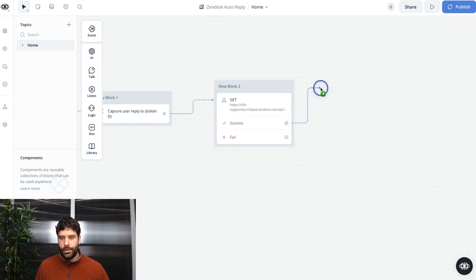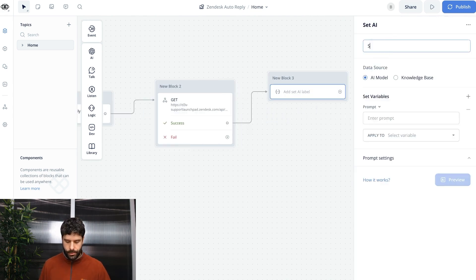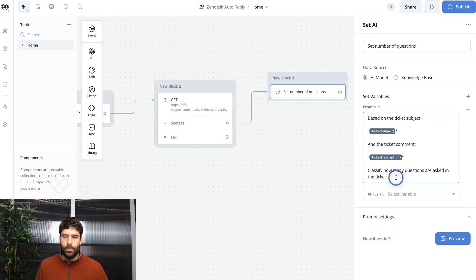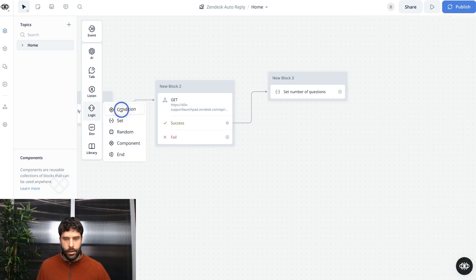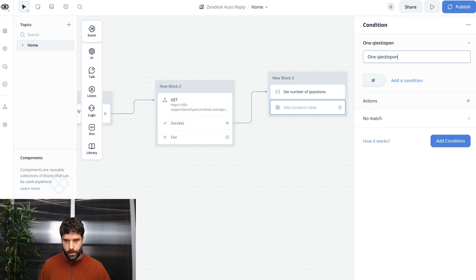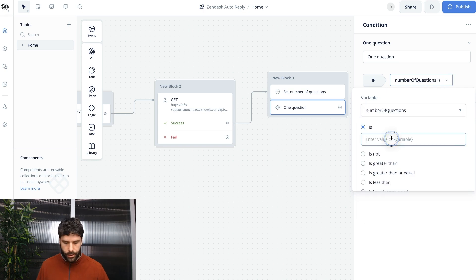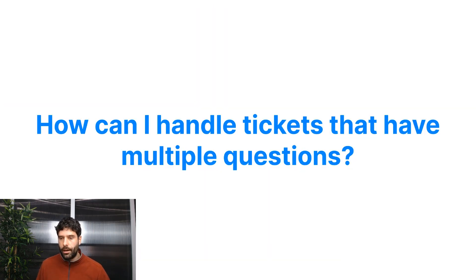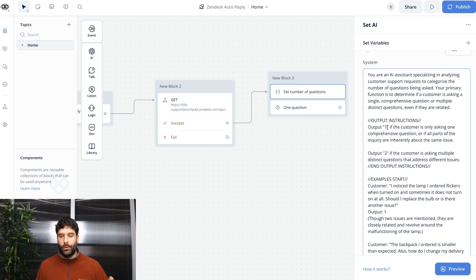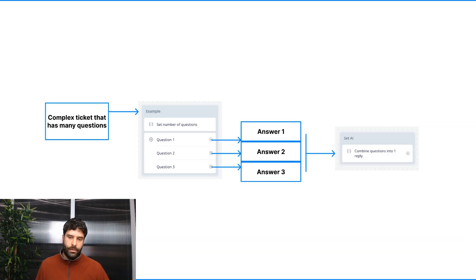The first thing we're going to filter out for is how many questions the user is asking. Let's get a set AI step, call this 'set number of questions'. We'll use a prompt that takes the ticket subject and the ticket description and outputs how many questions are being asked. Save this to 'number of questions' and create a variable. We instruct the AI to output '1' if the request is only about one question, and '2' if it's two or more questions. We'll then use a condition block with the condition set to number of questions equals one.